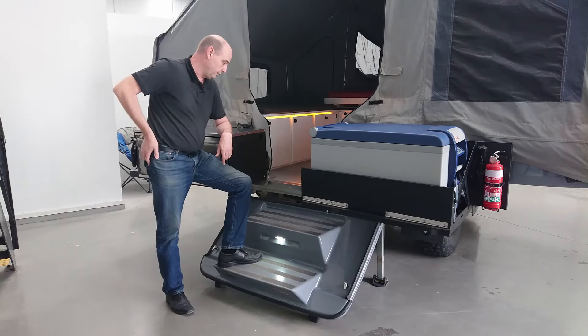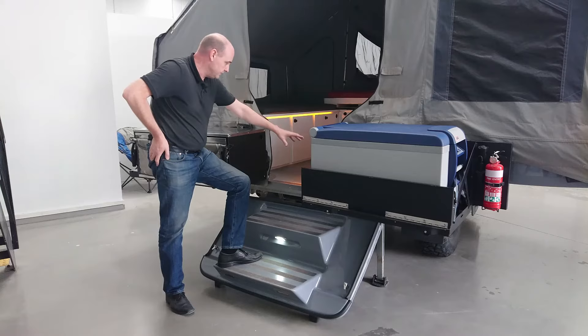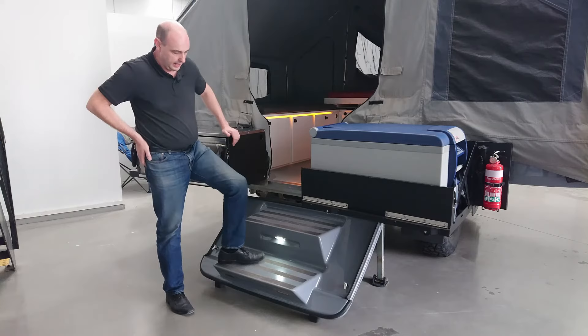We also have down lights on the inside so you can see where the edge of the step is from the inside of the trailer, and a light on the step that illuminates the edge of the steps so you know where they are from the outside if it's night time.